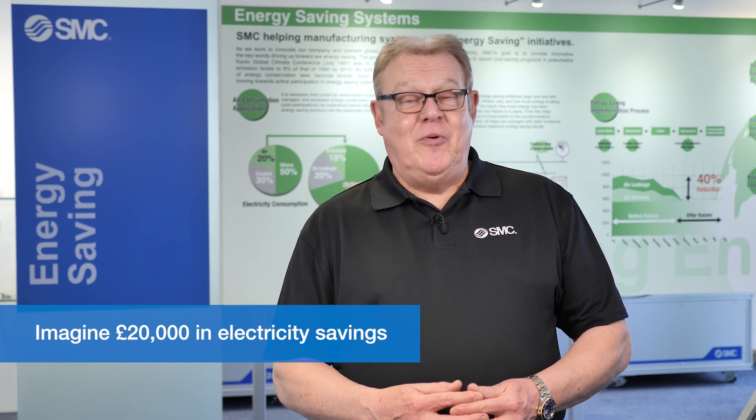Think about what you could do with £20,000 of savings on one of your production lines. I'd like to tell you about a brand new product from SMC which has helped one of our customers achieve this.